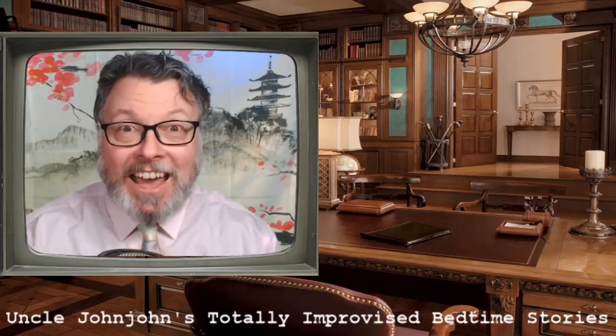Hi, guys. It's time for me to tell another story. Do you know why? Because I'm Uncle Jaja, and I'm going to tell you more about the animal people adventures.